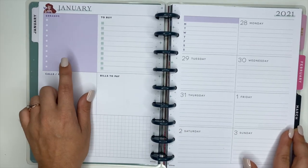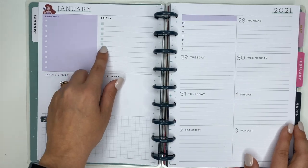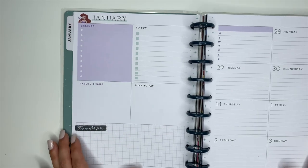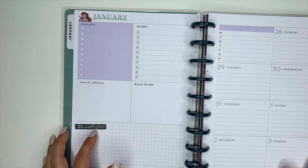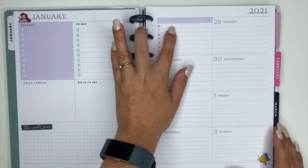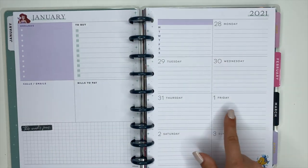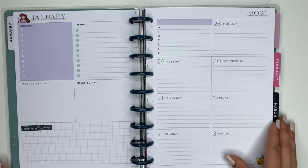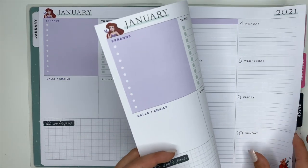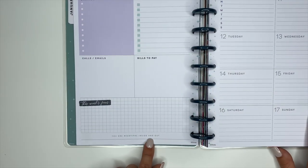The weekly pages have a pretty purple color and a greenish color, with sections that say errands, to buy, calls, emails, bills to pay, and this week's plans. There's also a blank section you can title however you want or cover with stickers or washi. Every third week in this planner there will be a fun little quote at the bottom — this one says 'You are beautiful inside and out.'